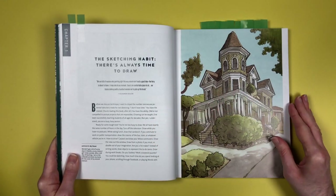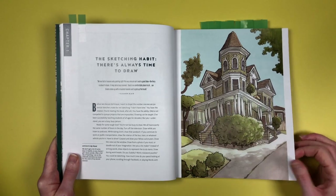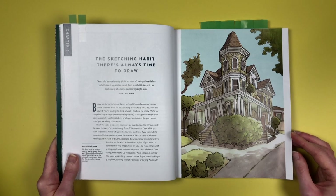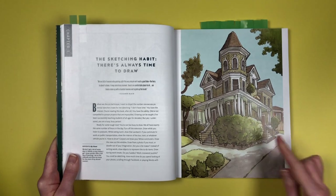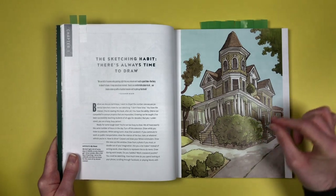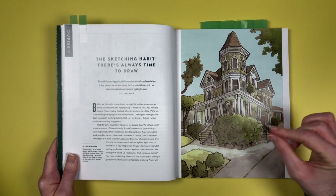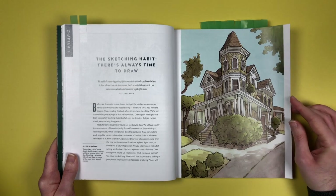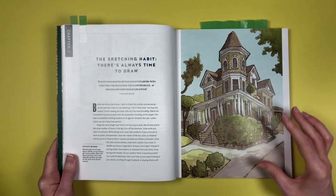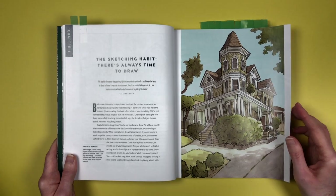Chapter one is about the sketching habit — there's always time to draw — telling you how and why you should find the time, and according to him there's no excuse for not having it, which is quite convincing. He drew his own house, which is quite fancy. What he does is draw it in permanent ink pen, then goes over it with an India ink wash, and then paints watercolor over the top. It seems complicated at first but there's a logic to it — you wouldn't know there was a black and white image under the color image.